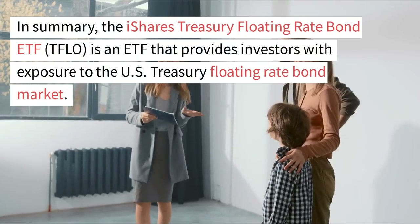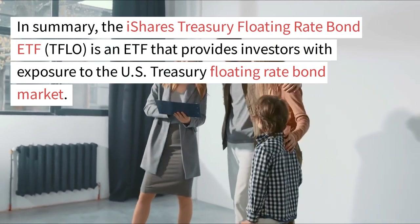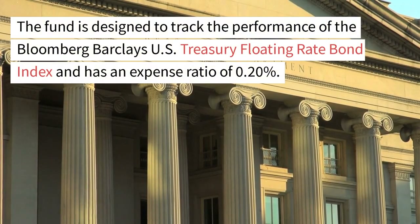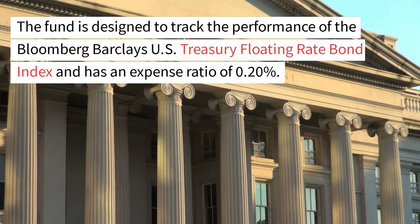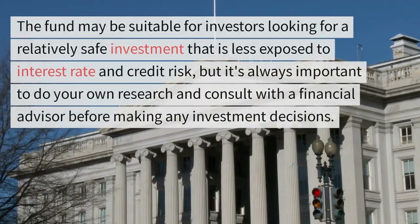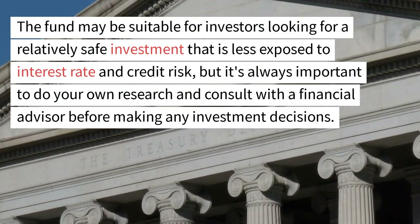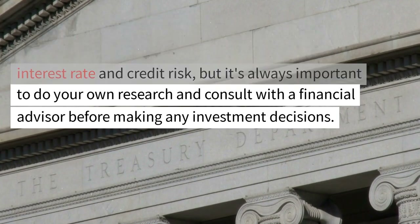In summary, the iShares Treasury Floating Rate Bond ETF, TFLO, is an ETF that provides investors with exposure to the U.S. Treasury Floating Rate Bond market. The fund is designed to track the performance of the Bloomberg Barclays U.S. Treasury Floating Rate Bond Index and has an expense ratio of 0.20%. The fund may be suitable for investors looking for a relatively safe investment that is less exposed to interest rate and credit risk, but it's always important to do your own research and consult with a financial advisor before making any investment decisions.